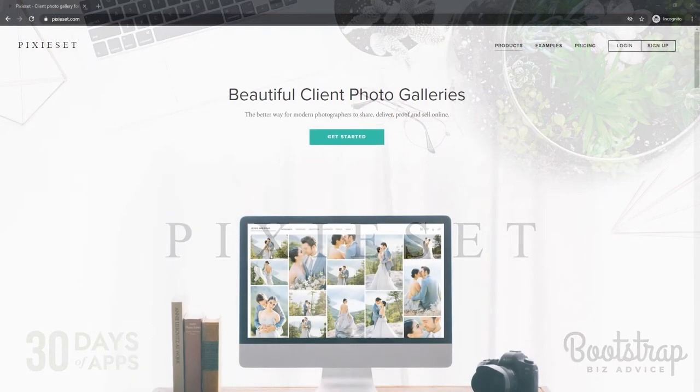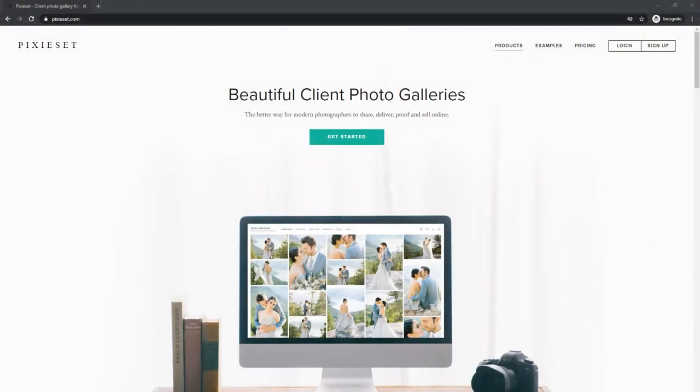Before we hop into the features of Pixieset, I want to make one thing very clear. Google Drive and Dropbox are web applications that help you to store your files. They're really not set up to deliver client photos from photo sessions. Yes, you can give people access to the photos themselves, but it's really not going to present your images in the best way possible because that is not the intent of the application.